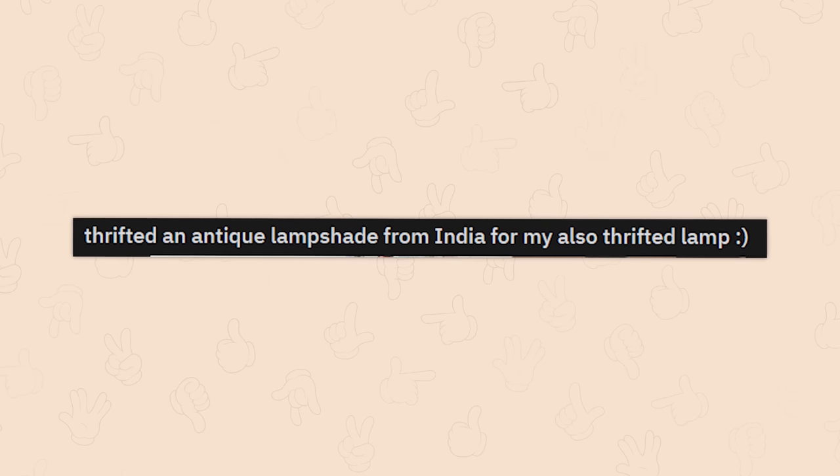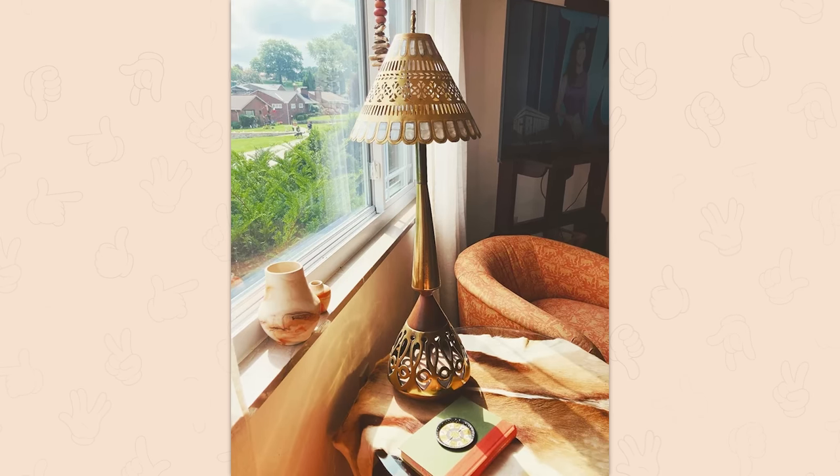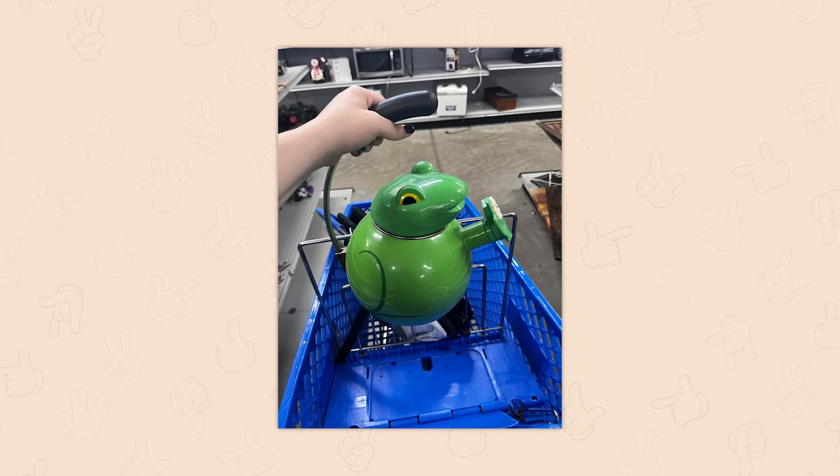Thrifted an antique lampshade from India for my also-thrifted lamp. That lamp is sick as hell. Don't rub it though — just kidding, I know it's not that type of lamp.